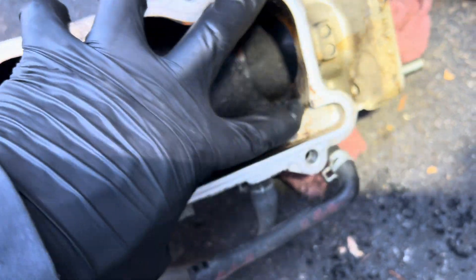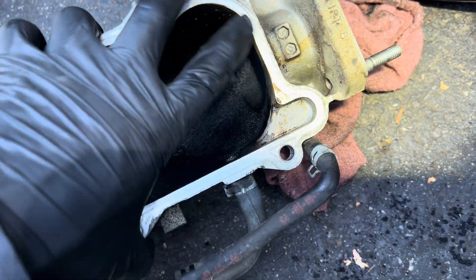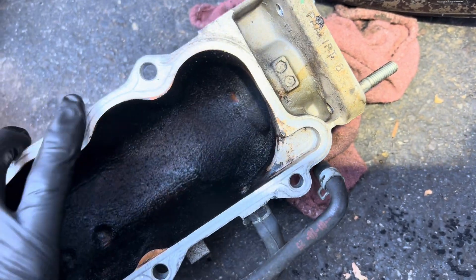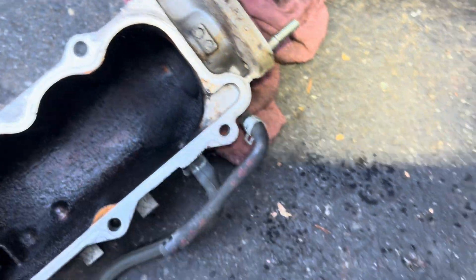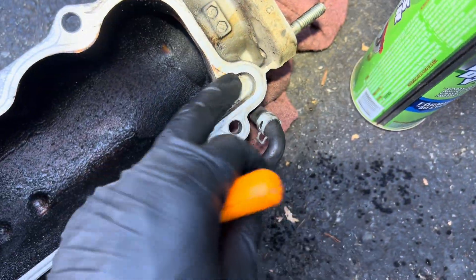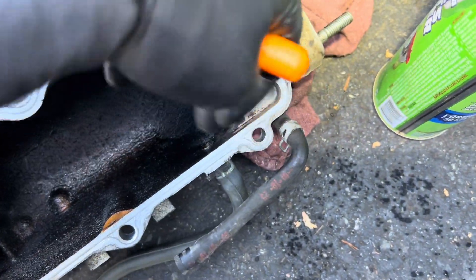Look at that passage — there's no more clog. You can see it now; it's going to be a lot easier to flow. I used my pick, and then at the end I used the brake cleaner spray. I just need to clean this spot so the air flows through it.